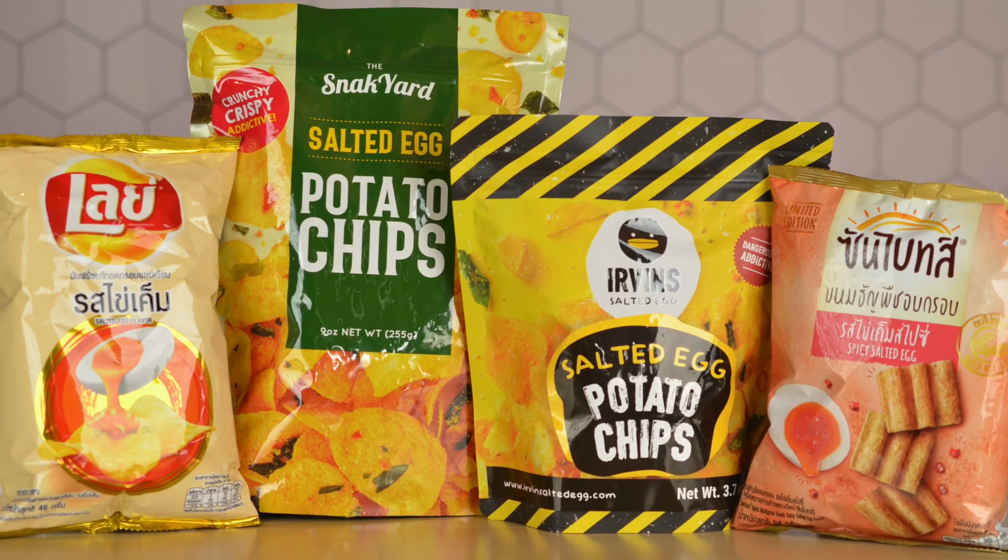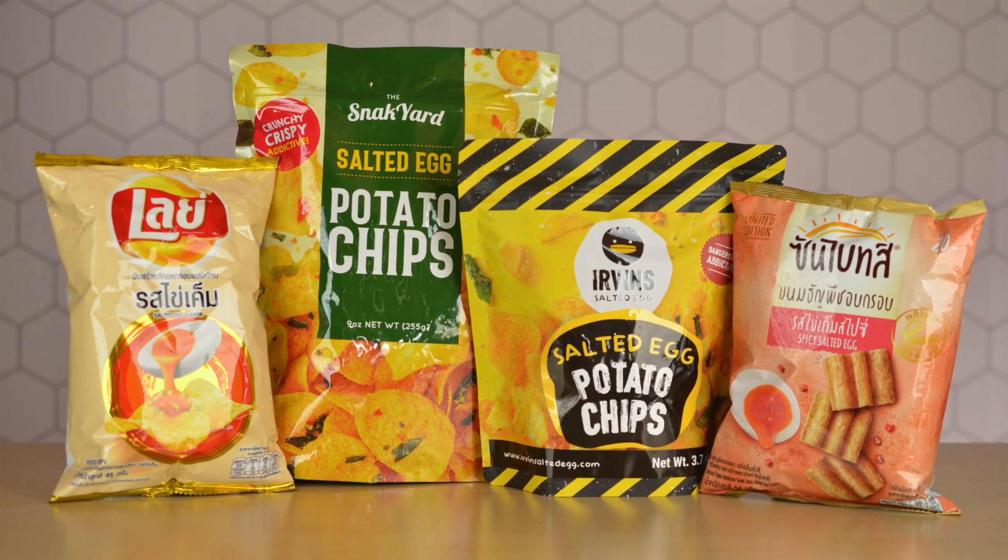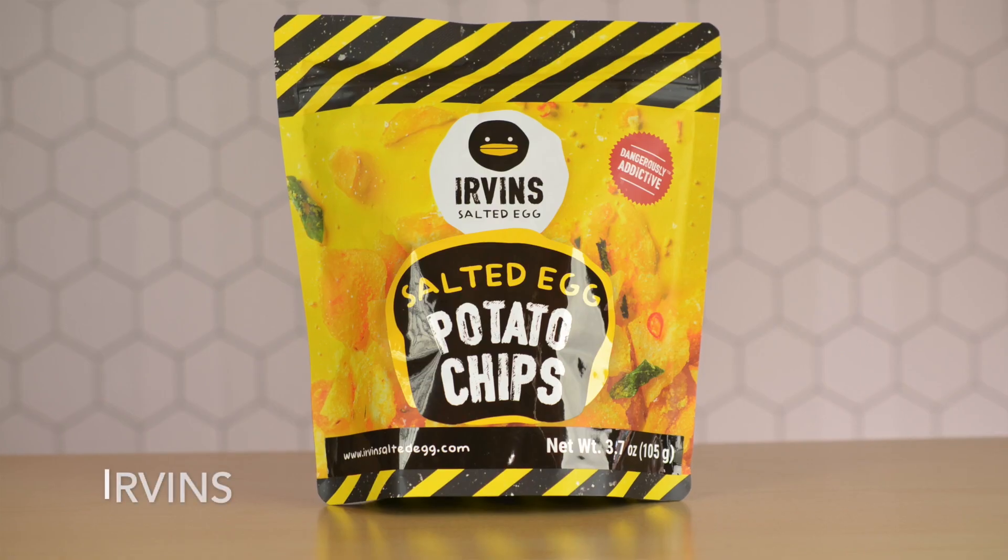So let's start our showdown and see exactly which salted egg yolk reigns supreme. Let's try all these chips out and see which one has the best packaging, best flavors, and is closest to salted egg yolk.